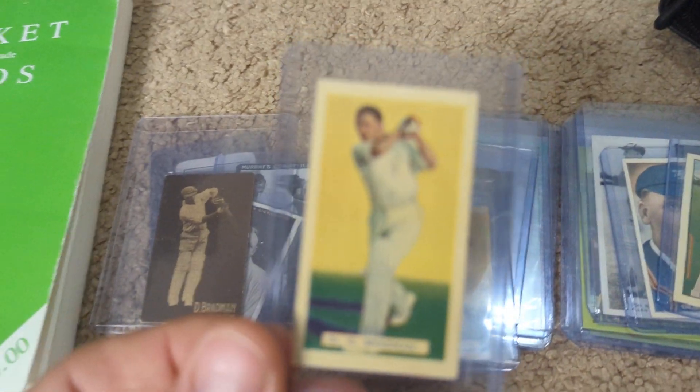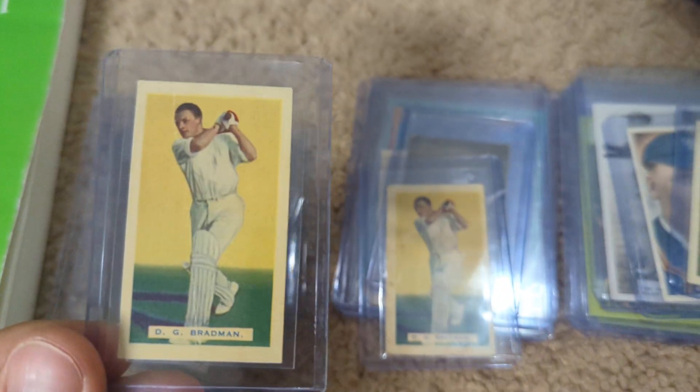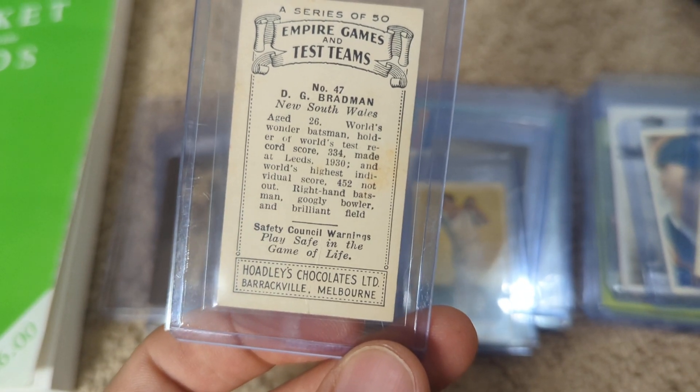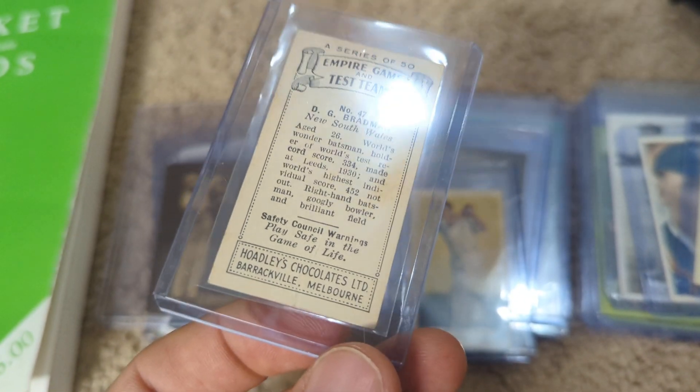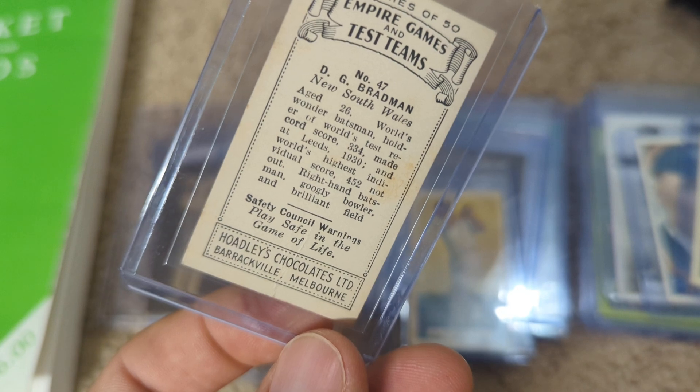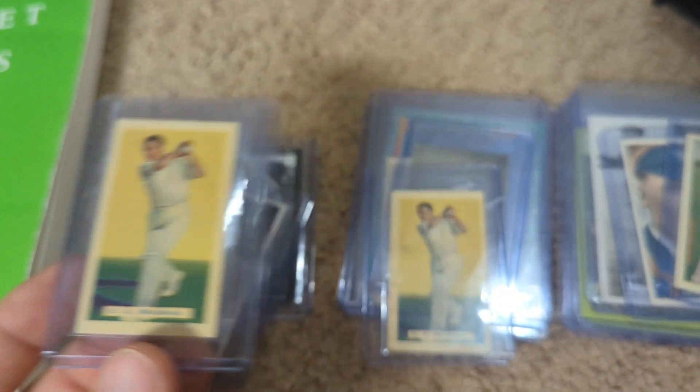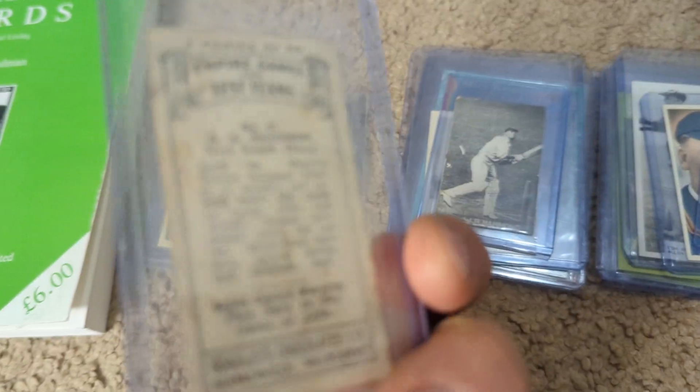Another one I didn't have in my collection, actually, and I managed to pick up two copies of this. This is the Hoadley's from 1932 — might be 1934, actually. Got two copies of that.